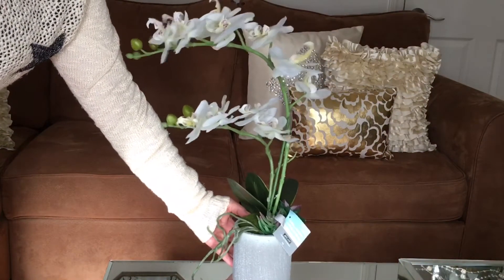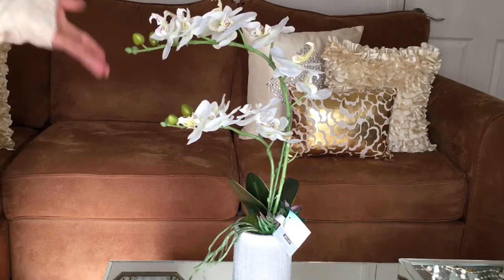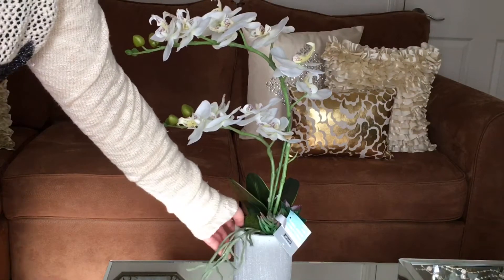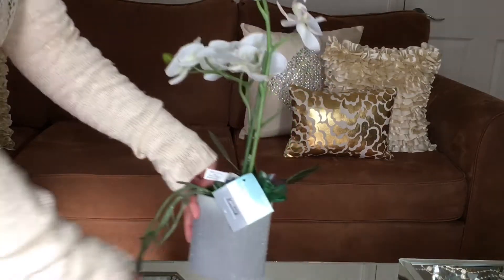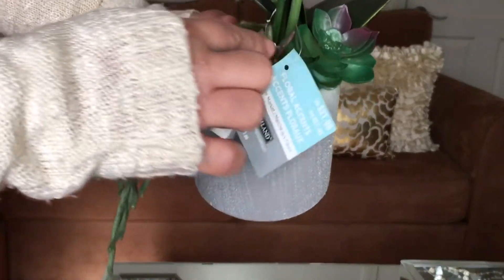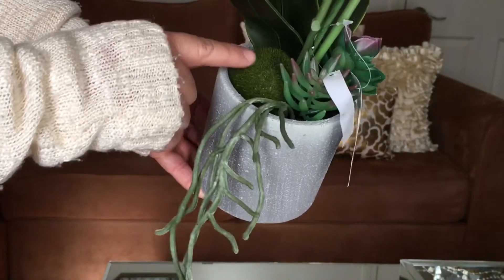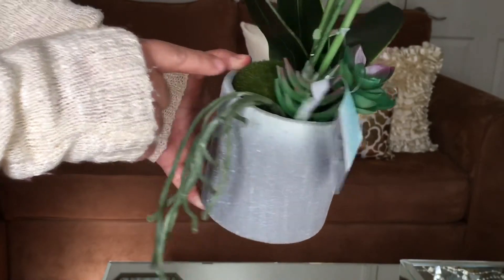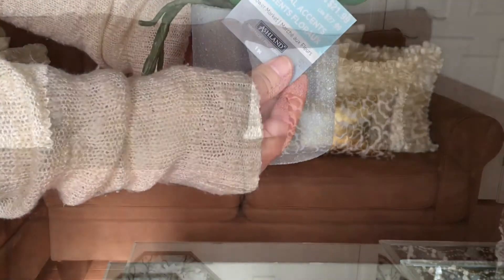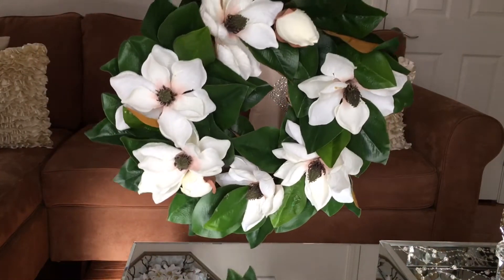You guys can see it's very very pretty — it's fake, not real, but it looks realistic and that's what's good about it. As you guys can see, it has a plant on the bottom, very very pretty. It has another plant in here and this is $21.99. I purchased this at Michael's.